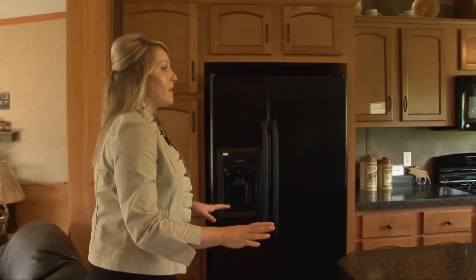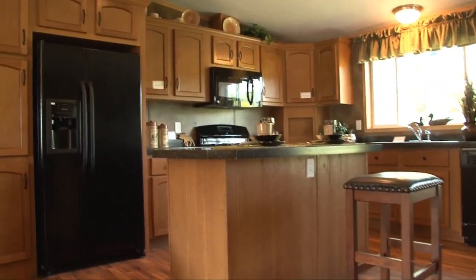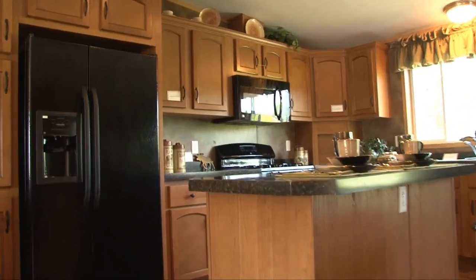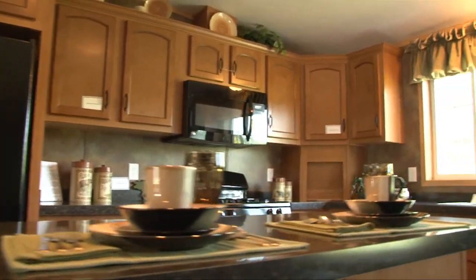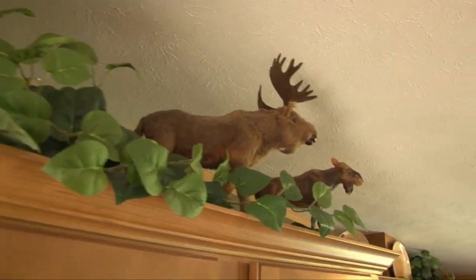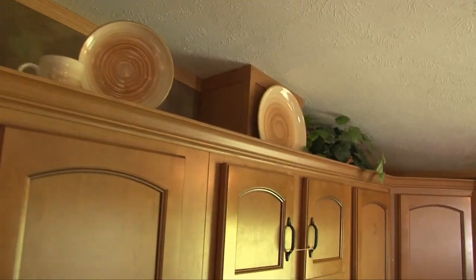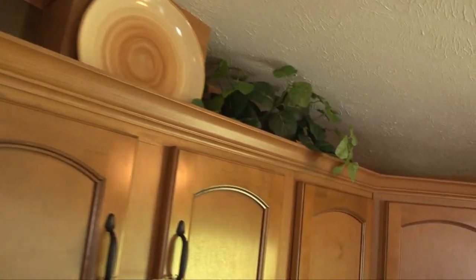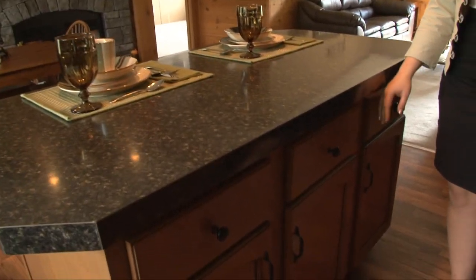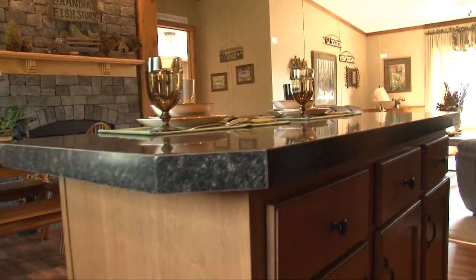This is a really neat kitchen. It's nice and open — you have access to the dining room. We also chose to upgrade the cabinetry to go along with the cedar in the house as well as the decor we have chosen. Islands are great to have in your kitchen; they not only give you more cabinetry space. This island is available in several Titan manufactured homes, so you can choose to have it in yours.